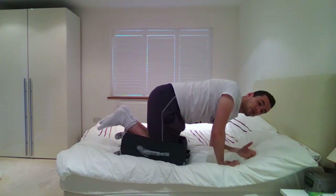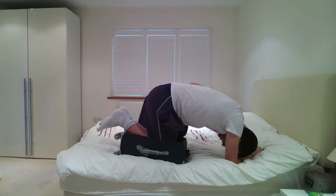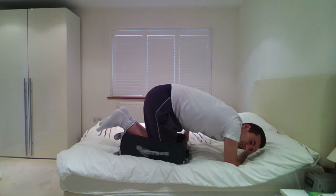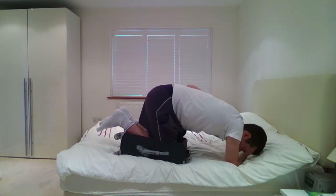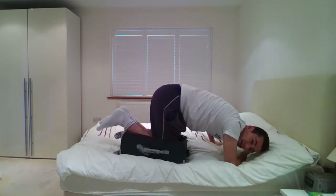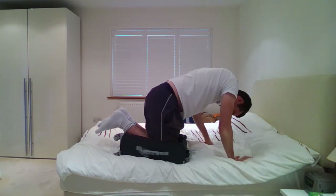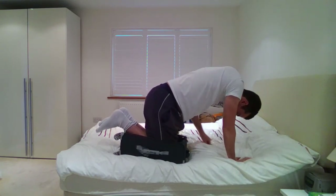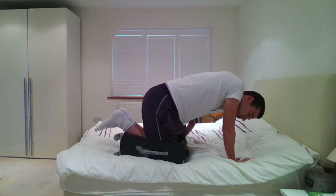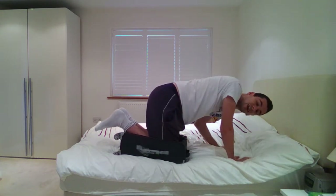Once you're inside the suitcase, make sure you close the zips just like this. If you don't close the zips then it will be harder to transport. It's not working — there's something wrong with the suitcase. I can't fit inside; I don't know what the issue is. I think I've got a faulty suitcase. Such a shame — oh darn it.